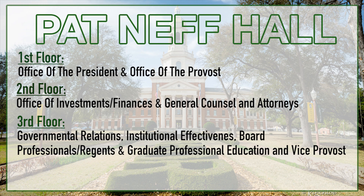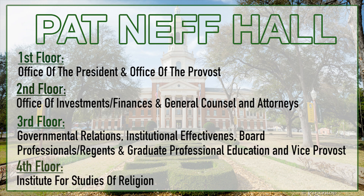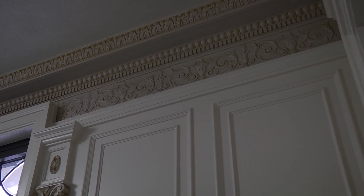The third floor houses governmental relations, institutional effectiveness, board professionals and regents, graduate professional education, and vice provost for research. Lastly, the fourth floor is the Institute for Studies of Religion.